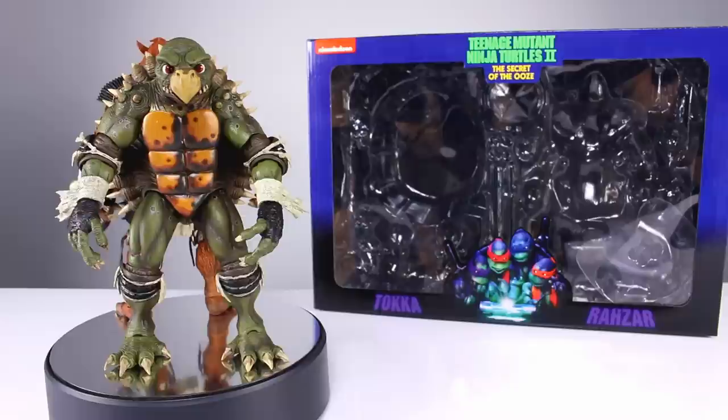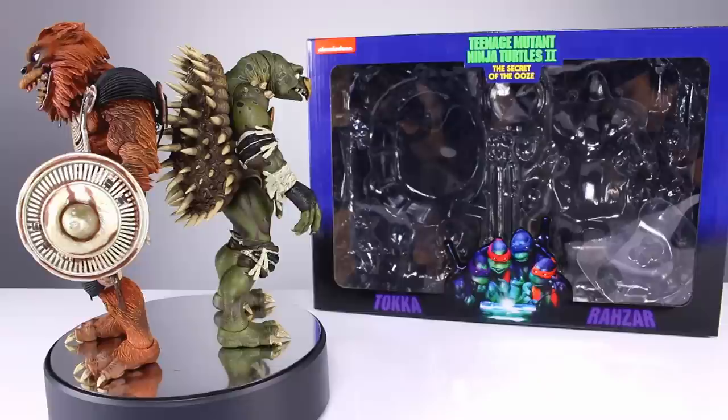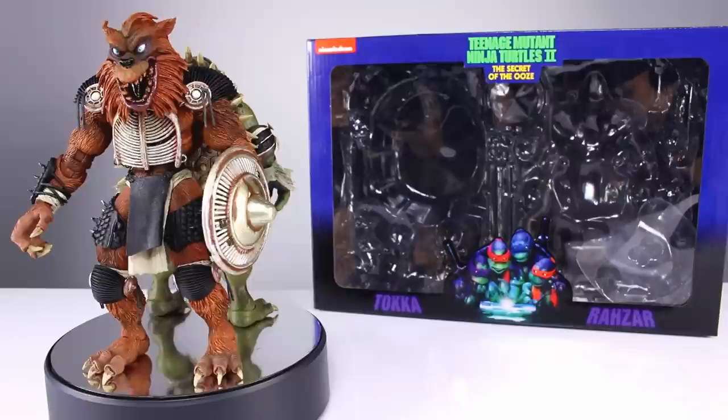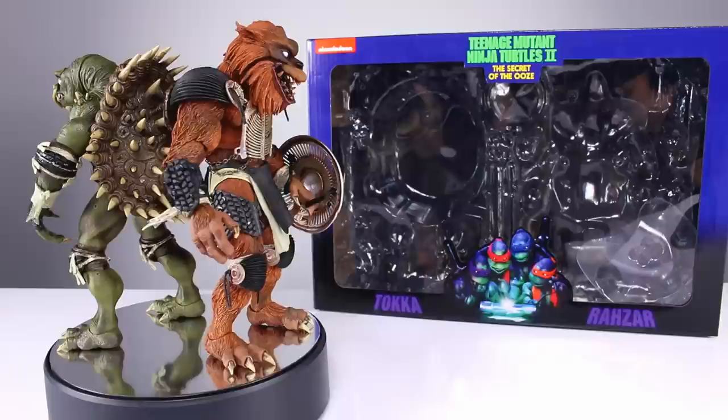A lot of people like to say McFarlane's doing a good job — not really, not even close. Nothing coming out right now has the same level of aesthetic as NECA's products, and most of them are articulated well enough to carry them the rest of the way. These figures are a perfect example of that — it really is a 'hold my beer' moment.